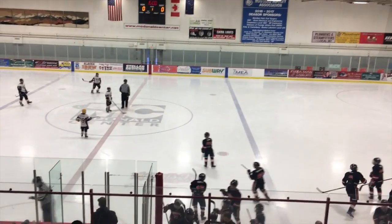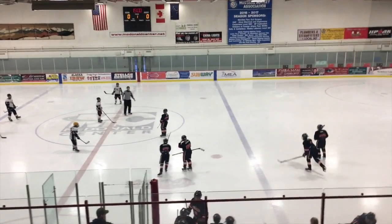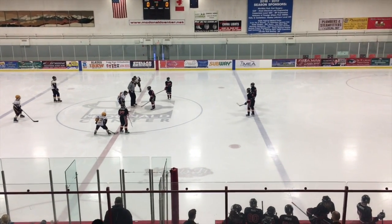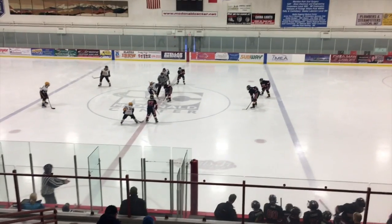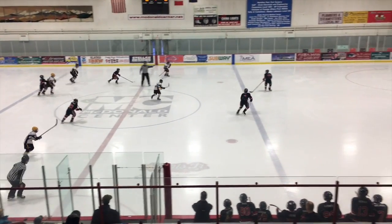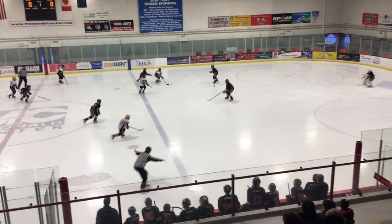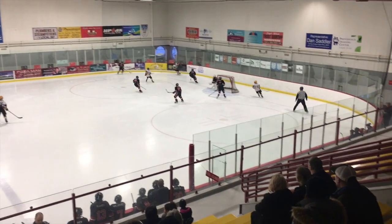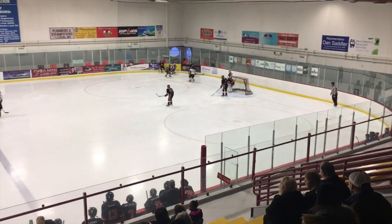Welcome to the first round of the Alaska State Hockey Association 12U Minor State Tournament. This morning's matchup is the home team in white, the Kenai Icehawks, and the visiting black Hockey Club Fairbanks, Naha Grizzlies.